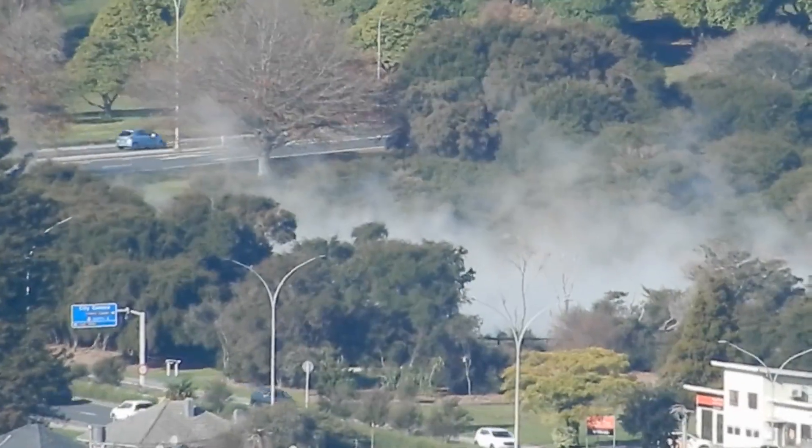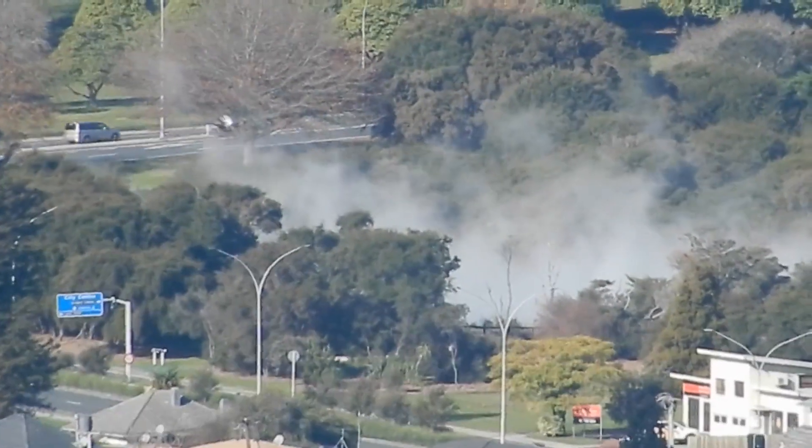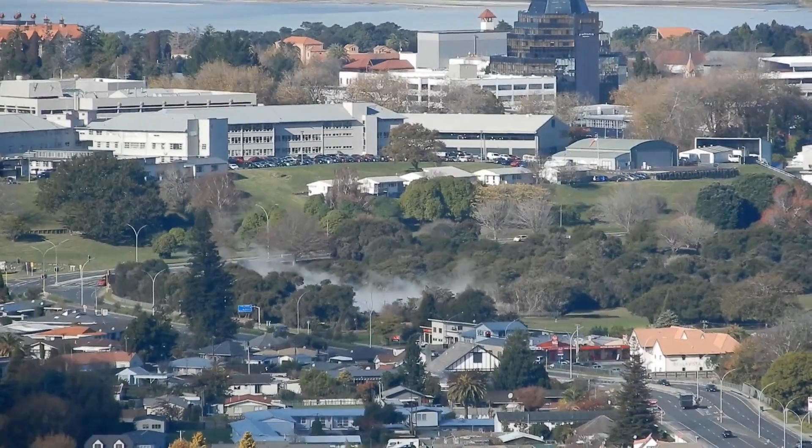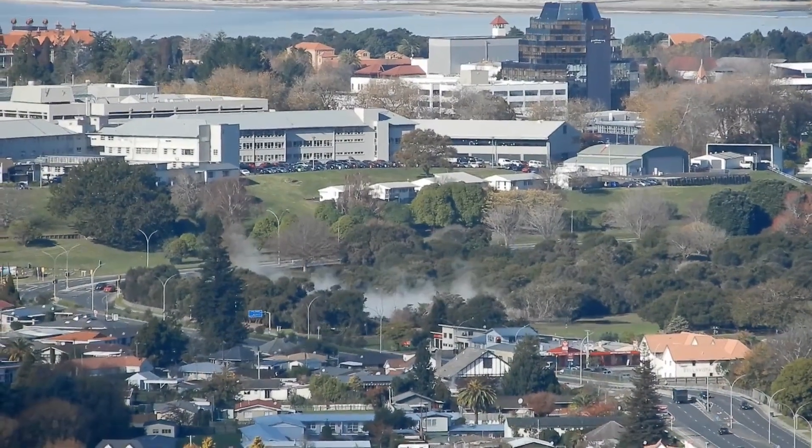Looking south-east, here's something you've seen before if you've watched my other videos: the boiling pond in Kuirau Park. The smaller springs and mud pools are in the trees to the right of the pillar of steam.